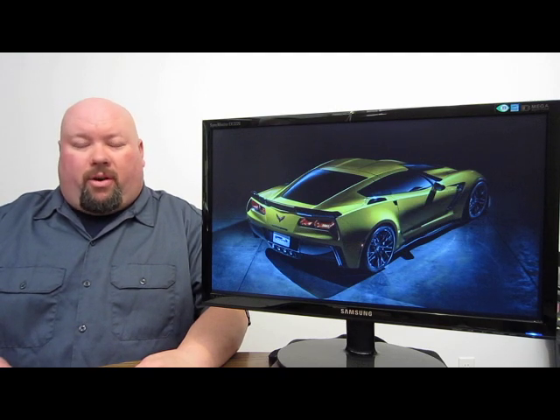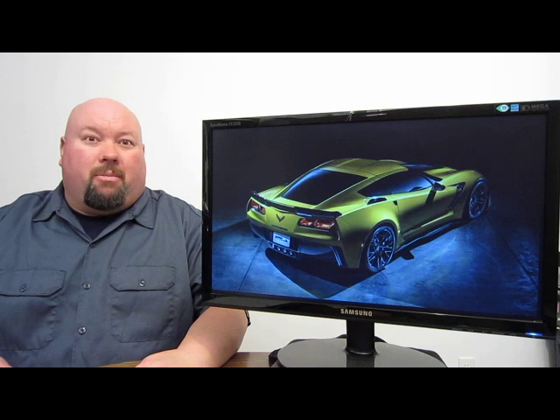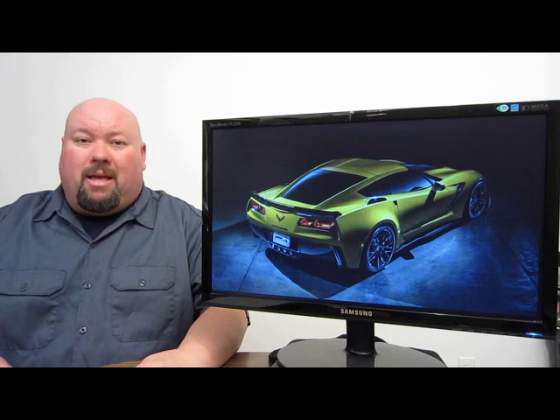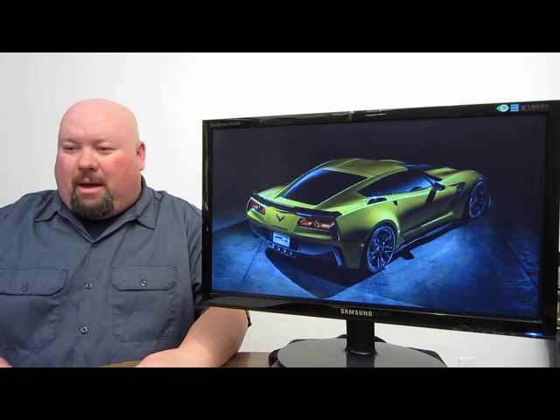Also hearing rumors that if you have a ZR1, don't ever go head-to-head with one of these, because no matter what — whether straight line or through the twisties — this new Stingray Z06 will annihilate the outgoing ZR1. Which has got us really excited to see what the new ZR1 is going to have, if it ever does come out.